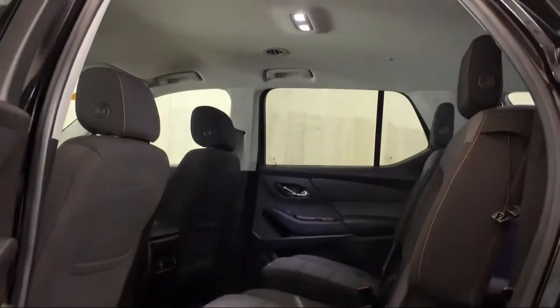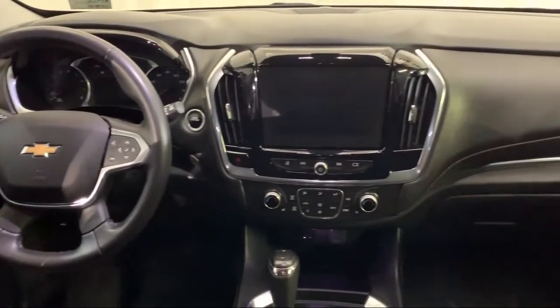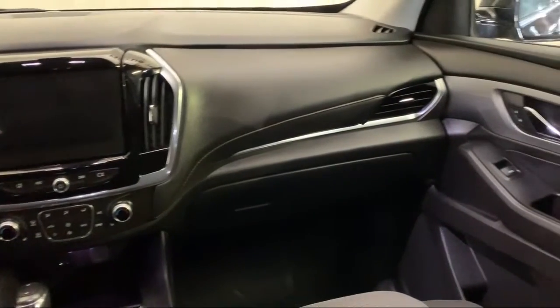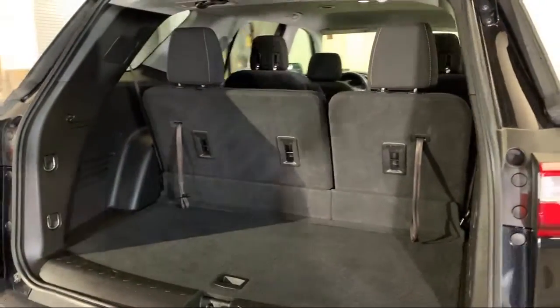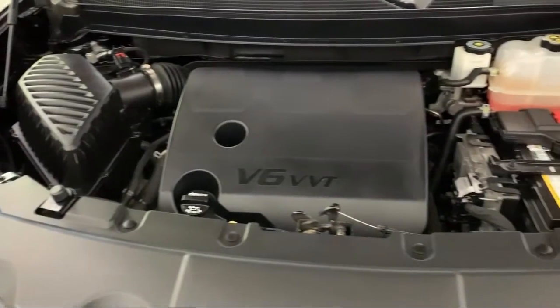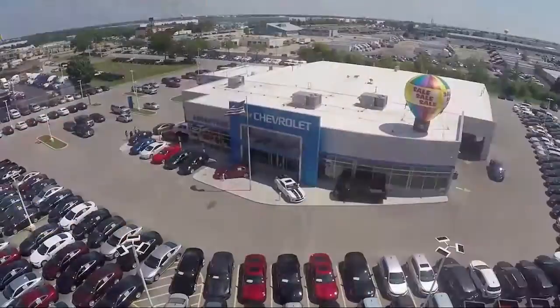Here at Advantage Chevrolet of Bolingbrook, we have been satisfying customers since 1999. We go above and beyond to make sure that you have the best possible shopping experience. We even offer pickups from O'Hare and Midway Airports for our customers. Here at Advantage Chevrolet of Bolingbrook, we can't be beat, so visit us today. We are conveniently located just off I-55 on Route 53, South Bolingbrook, exit 247.